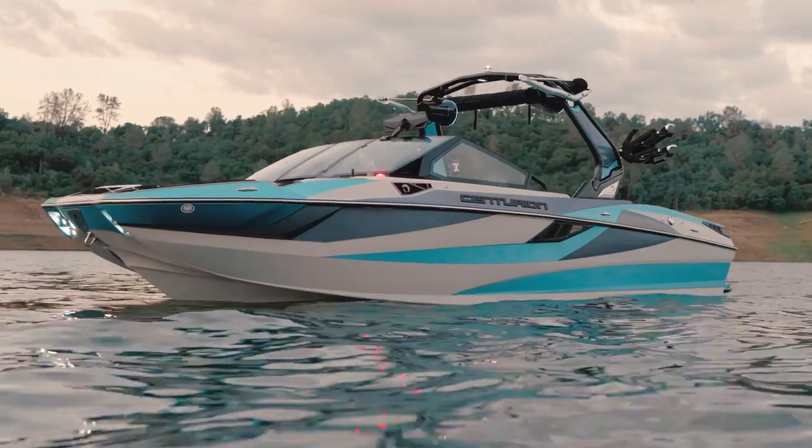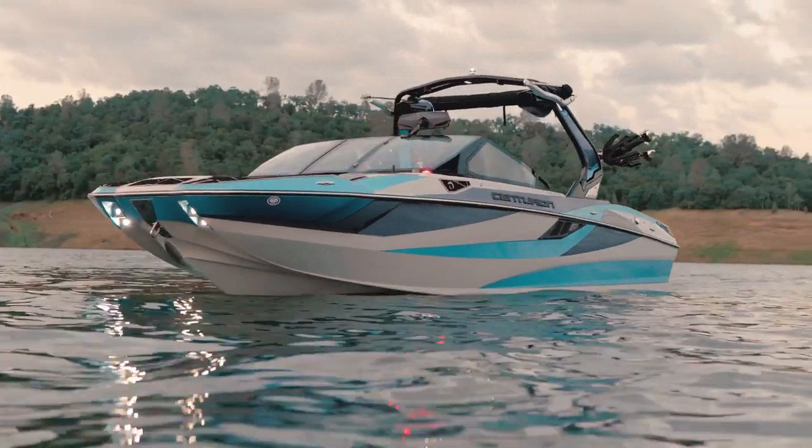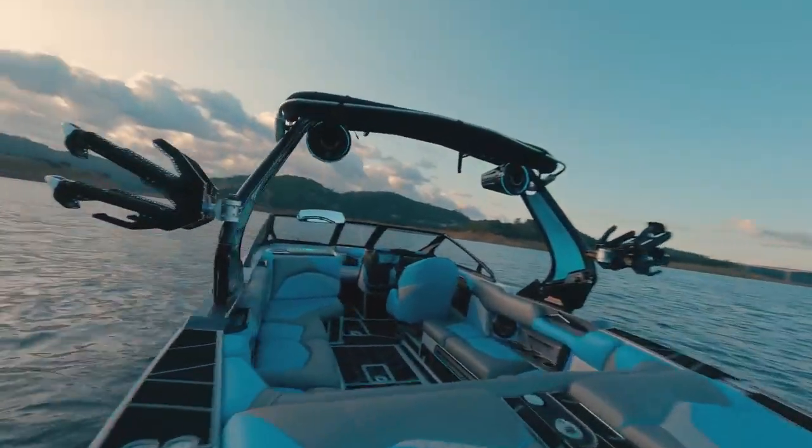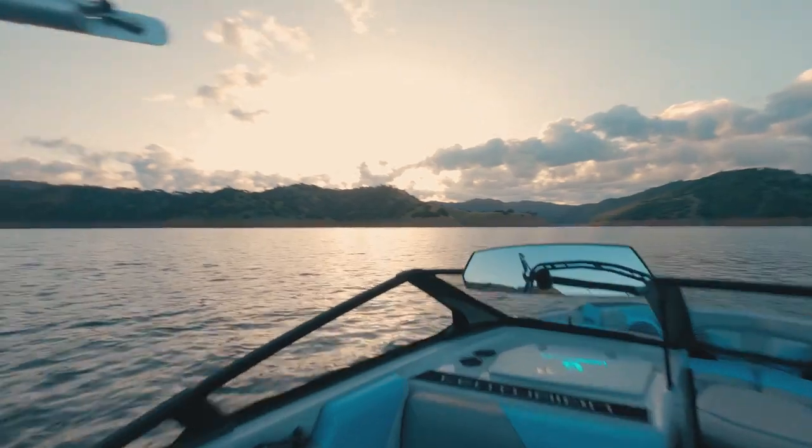Hi, my name is Amy Mozzie, and I'm with Centurion Boats. Today I'm going to walk you through the all-new 2024 Fi 23. This 23-foot Centurion is fearlessly innovated, and I'm going to show you why.